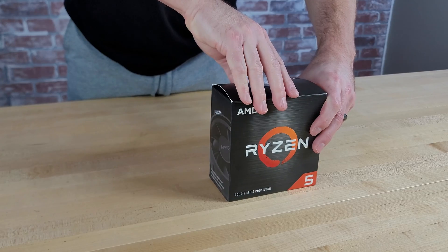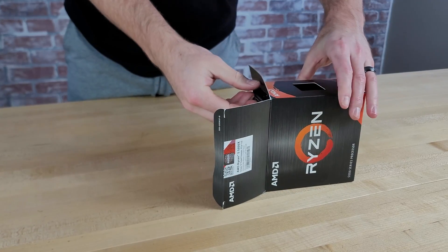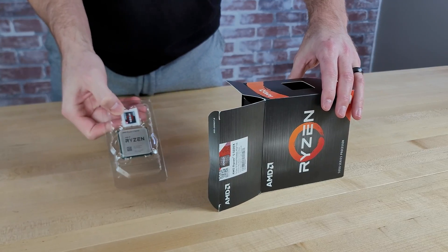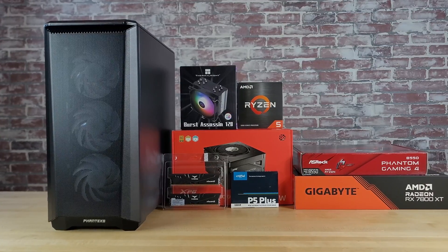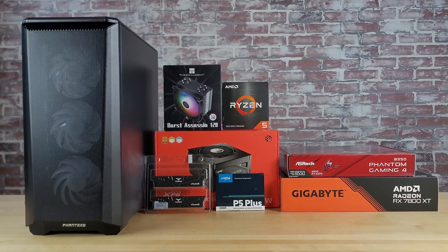Hey everyone, welcome back to our series on choosing components. In this video, we're going to go over the most important things you need to know when picking a processor for your gaming PC build. We're going to talk about performance, Intel vs. AMD, and compatibility issues you need to be aware of. We've also set a $1,000 budget for a build we're going to do, and in each video in this series, we will walk you through our thought process on how we choose each component with the budget we've set.